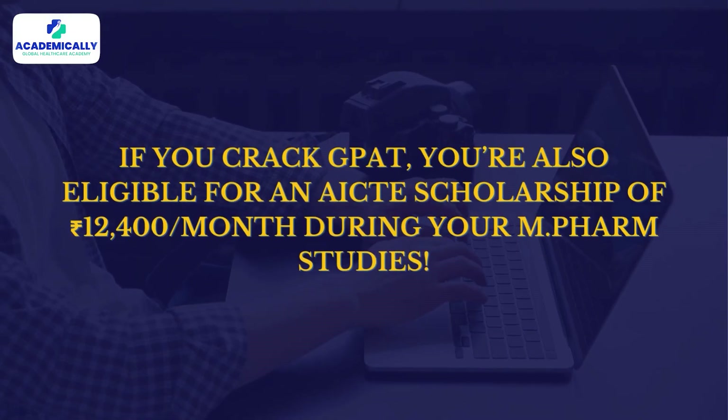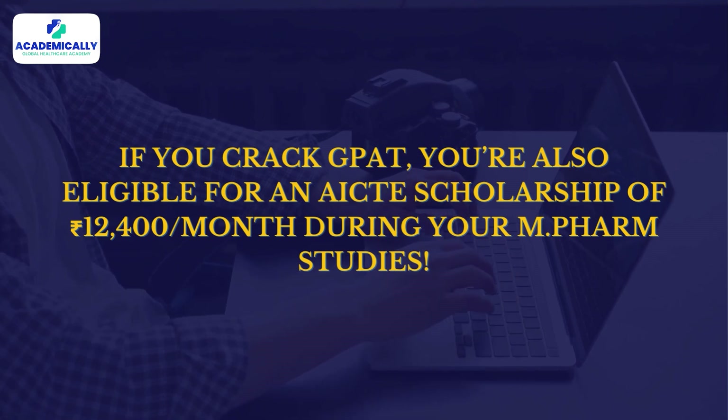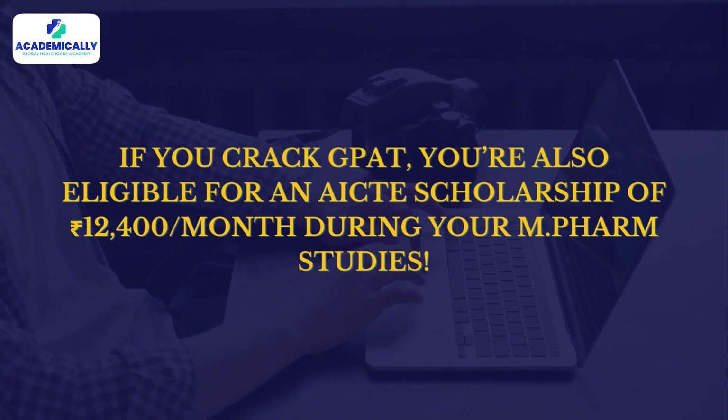As mentioned earlier, if you crack GPAT, you are also eligible for an AICTE scholarship of 12,400 rupees per month during your M.Pharm studies. Plus, top scorers can land in premier institutes like NIPERs. That is your complete guide to GPAT 2026.